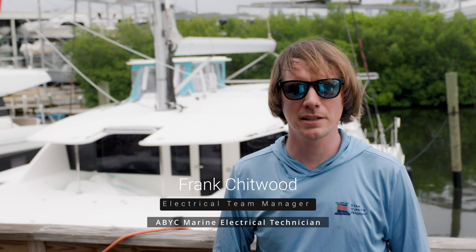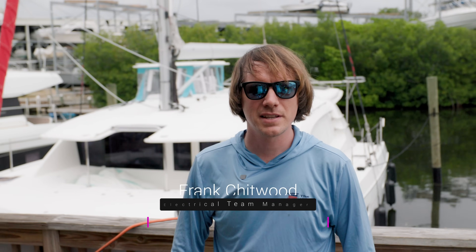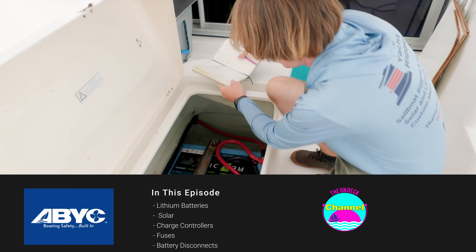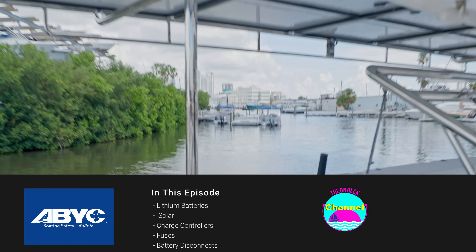Hey everybody, my name is Frank. I'm the Electrical Team Manager at the Yacht Rigger. Today we want to talk about ABYC standards as well as best practices, particularly for lithium batteries, inverters, solar, and stuff like that.